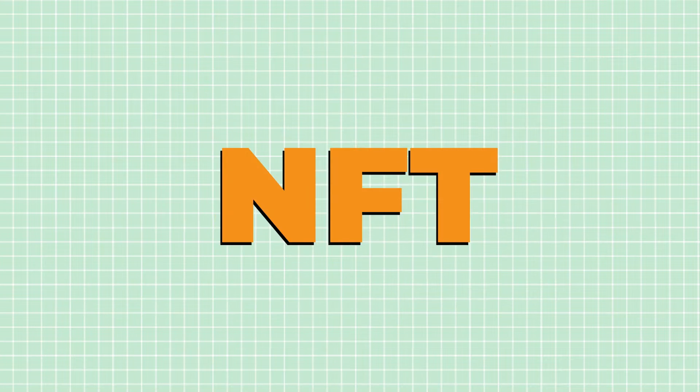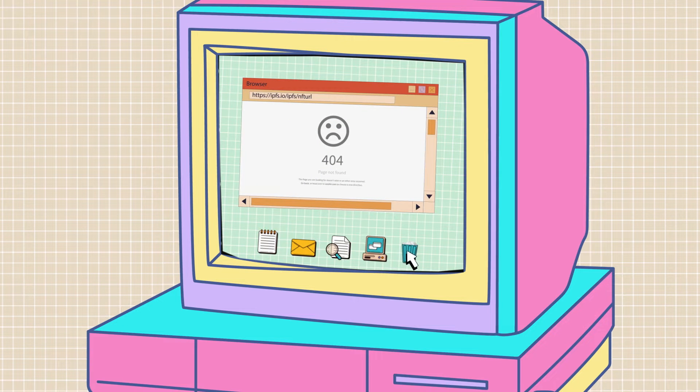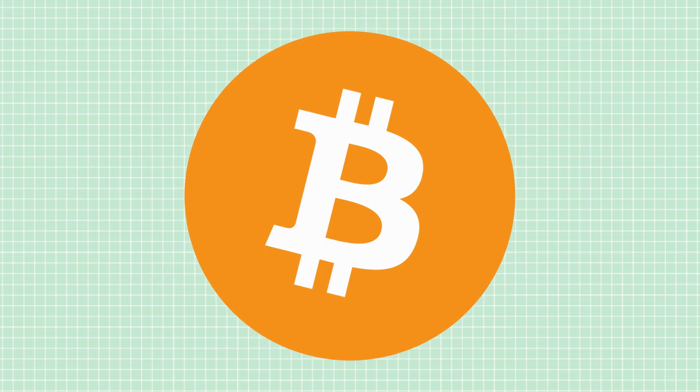When you purchase an NFT on another chain, all you are really getting is a URL that points to a JPEG stored on someone else's computer. The image can even be taken down, or the domain your NFT points to could get seized. It's not too fun owning a broken image link. Luckily, Bitcoin fixes all of that.